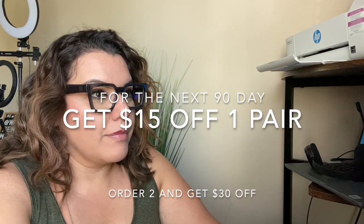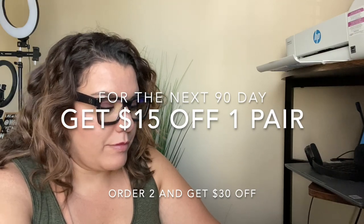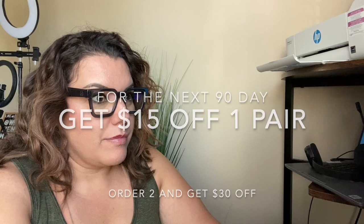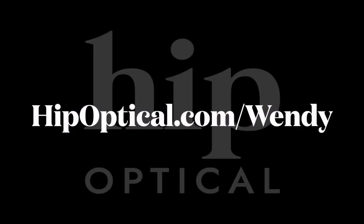Now it's easy. All you have to do is pick your frame, select your prescription, then choose your lenses, and that's it. The Hip team will then contact you after your order and ask you for a simple photo of your prescription. So you want to head over to my link in the description and check out Hip Optical to get $15 off your next order.